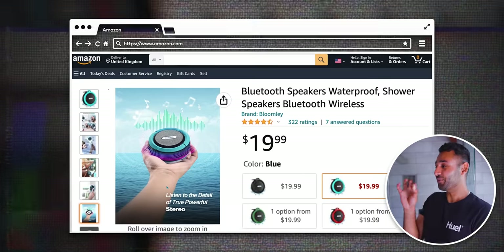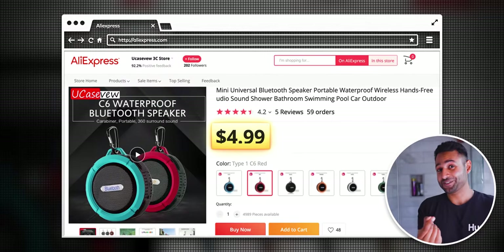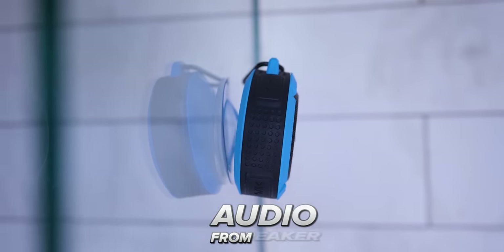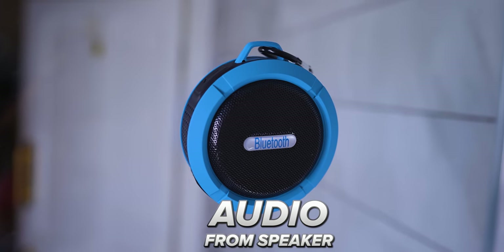So I traced it back — I managed to find the original product that the Amazon listing was based on for $5. And for that, it actually makes a lot of sense. It's just a cheap way to boost your phone's volume in the bathroom. I've tried it with music and you can still enjoy songs, and I've tried it on Netflix and you can still clearly hear what people are saying.